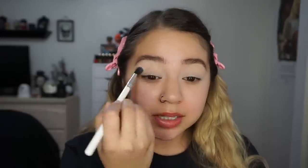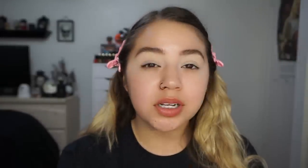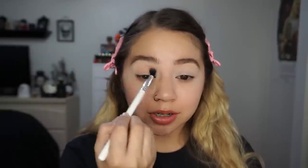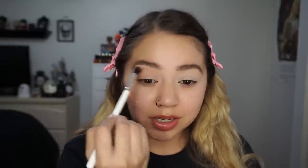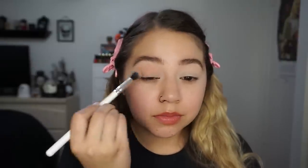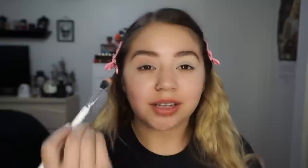My eyes are already primed and set. I'm going to start off with the shade Nesting and dust that in the crease. It's a really nice color — a transition shade for any pink shades. I'm going to take that a little higher up towards the brow because I think I'm going to use one of the Jelly Much Shadows to do like a little fake cut crease.